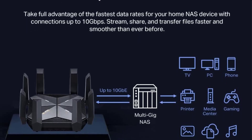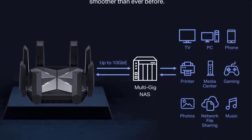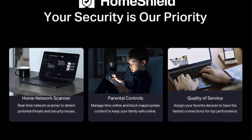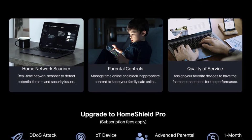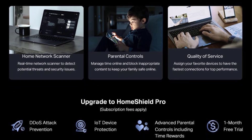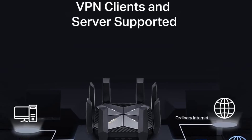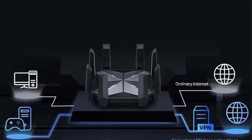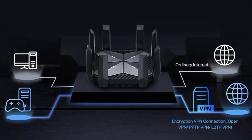Wi-Fi 6E unleashed — the brand new 6 GHz band brings more bandwidth, faster speeds, and near-zero latency. Maximized coverage with 8 antennas providing maximized Wi-Fi coverage. TP-Link's premium security service keeps your home network safe with cutting-edge network and IoT protection. Free features include: basic network security with security scan and IoT device identification, basic parental controls, and quality of service.